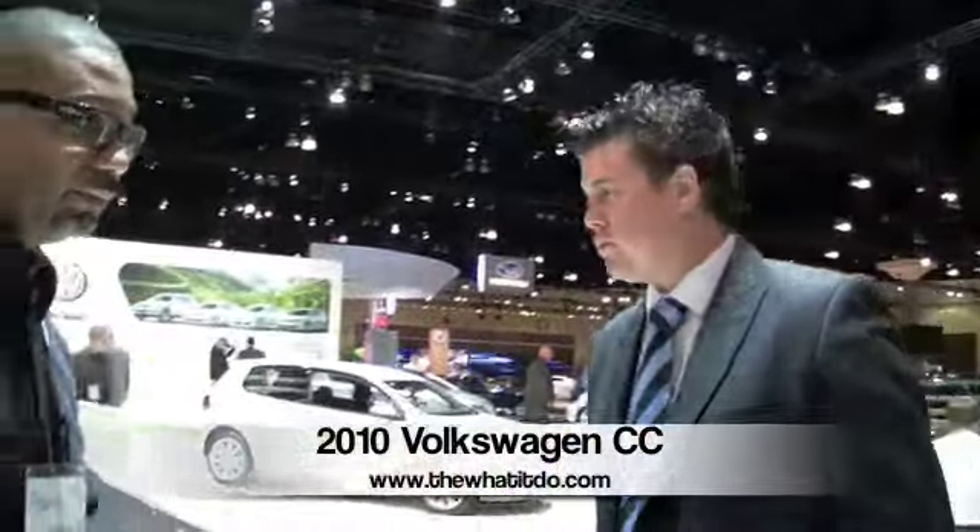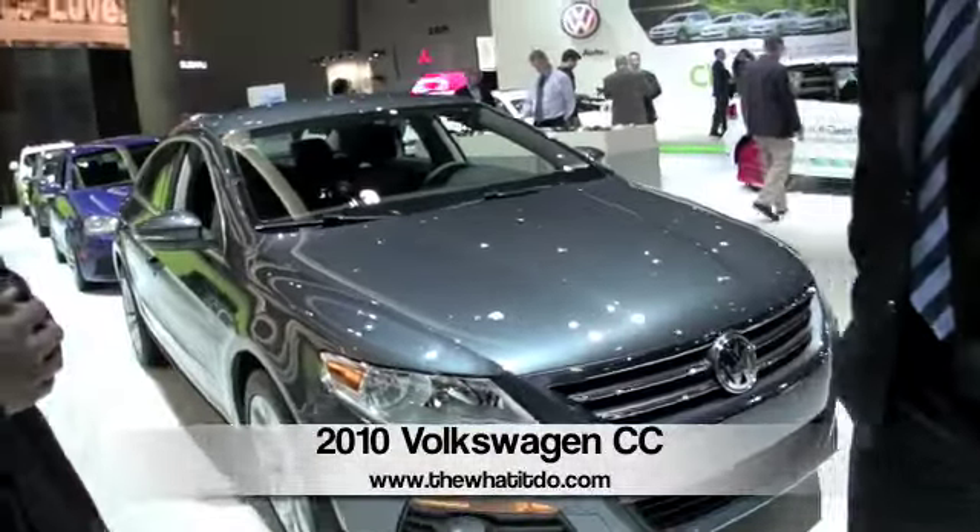All right, so Sean, tell us what's going on with the new CC Volkswagen here. It's a 2010, right? Absolutely. We introduced it in 2009, September.